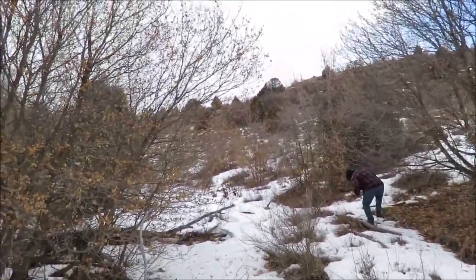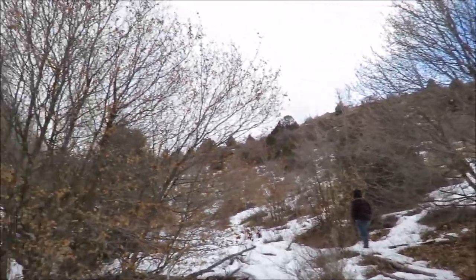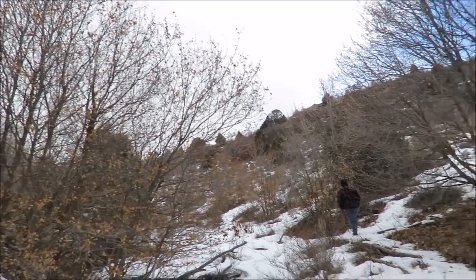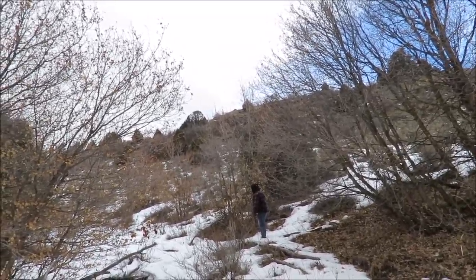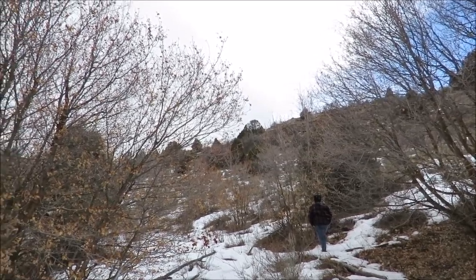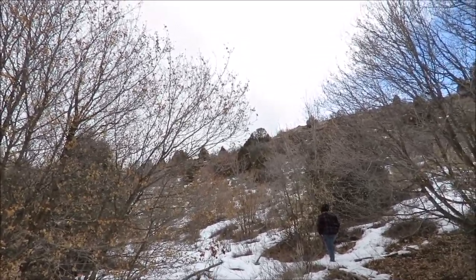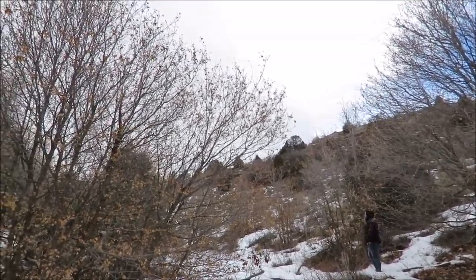We're going to keep looking around. If we find anything that looks like it could be Bigfoot-related we'll certainly take photos and videotape it. I hope you enjoyed a Bigfoot sighting location — we'll be coming back often to Curtis's in the summertime and we'll be looking in some of the caves that are up here.